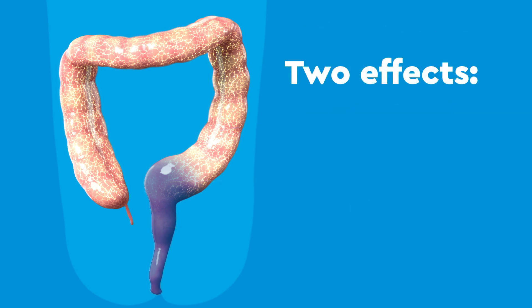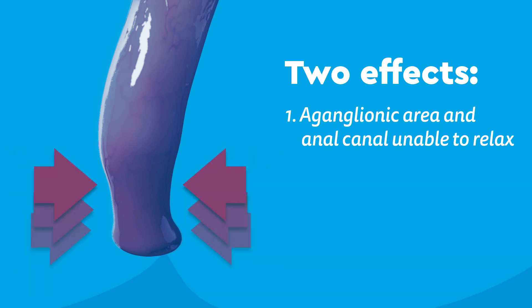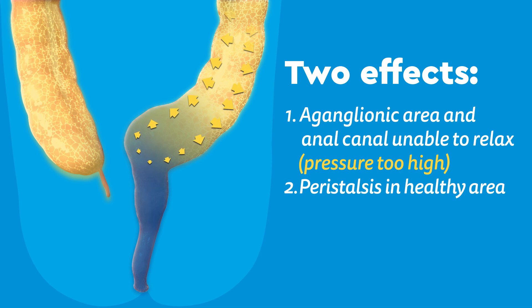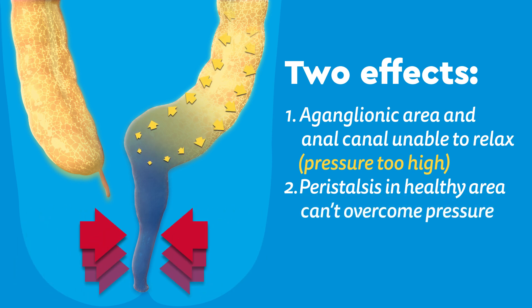This has two effects. First, the aganglionic area and the anal canal are unable to relax. This means that they are much stronger than they should be and create a high amount of pressure. And second, the peristalsis in the healthy area can't overcome this pressure to move stool out of the body.